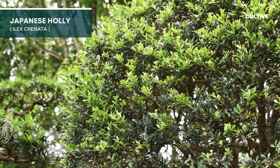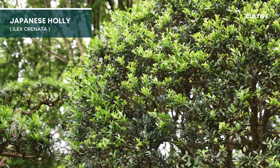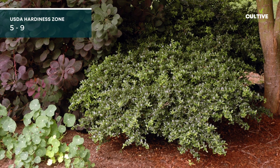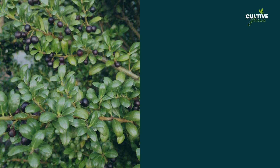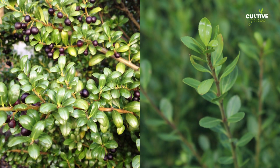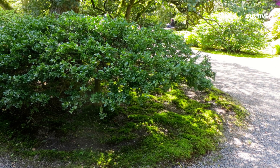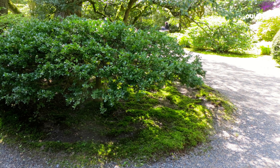4. Japanese Holly is a versatile evergreen shrub that thrives in shade. With its compact, dense growth habit and small, glossy leaves, it adds a touch of sophistication to any garden. Japanese Holly is a popular choice for hedges, borders, and topiaries.